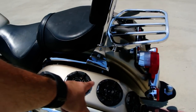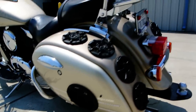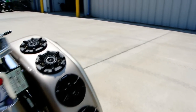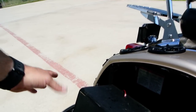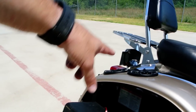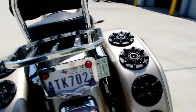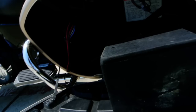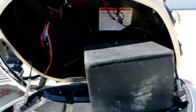In each saddlebag it looks like there are four 4-inch Kicker speakers and then a 6.5-inch woofer on the side. They did a pretty nice install — they built little boxes around those woofers so it wouldn't interfere with the other speakers. There is a 100-watt Kicker amp in one bag, a 125-watt two-channel Kicker amp on the other side, and then at least one more amp behind the side cover. It's really got quite a bit of audio system on it.